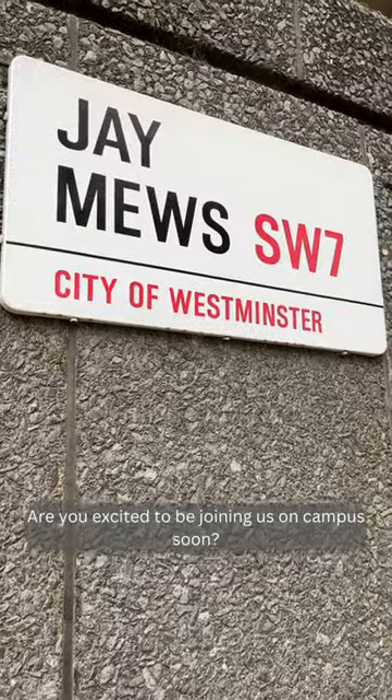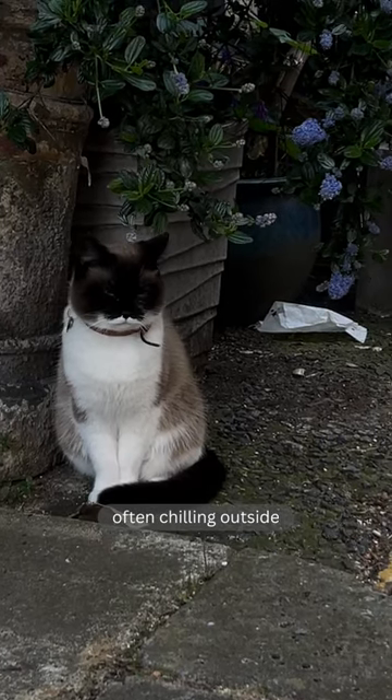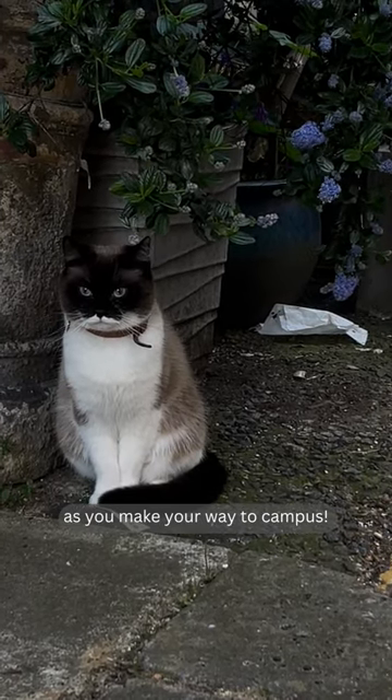Are you excited to be joining us on campus soon? Oh, and P.S. — don't forget to spot the iconic J-Muse cats, often chilling outside as you make your way to campus. See you there!